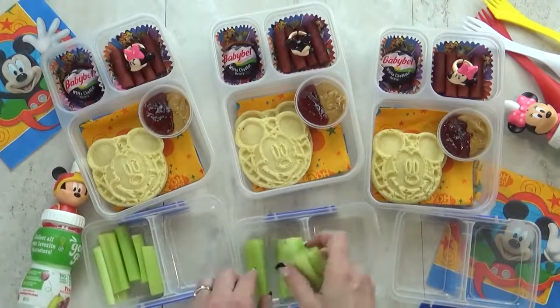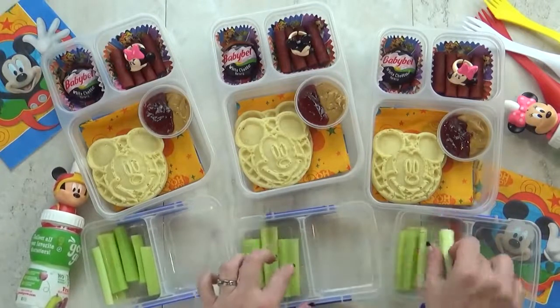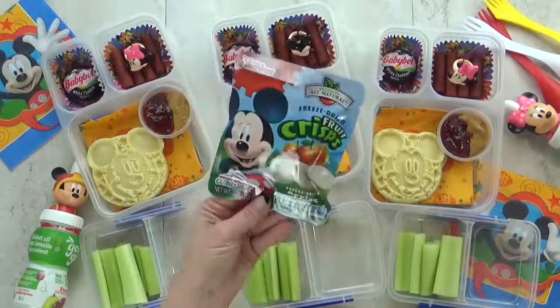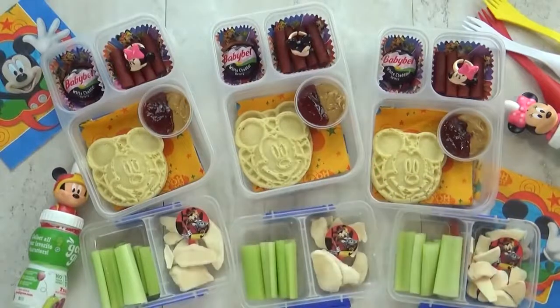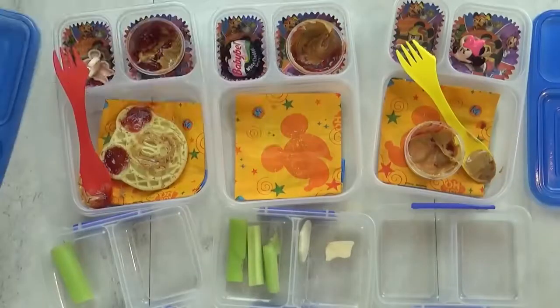For our vegetable today I'm giving the kids a few pieces of celery. I feel like that goes so well with a PB and J. And then in this last section I want to give the kids some fruit — we're gonna have these freeze-dried apple crisps. We actually like to get these at Disneyland.